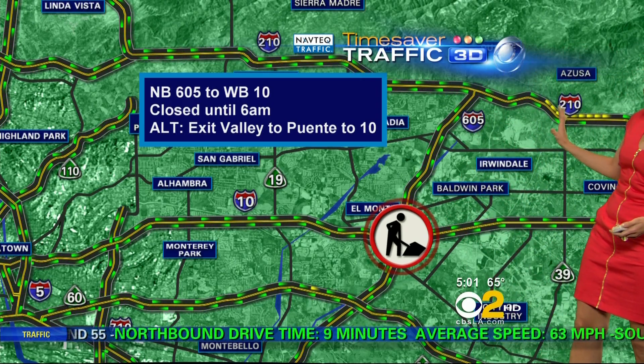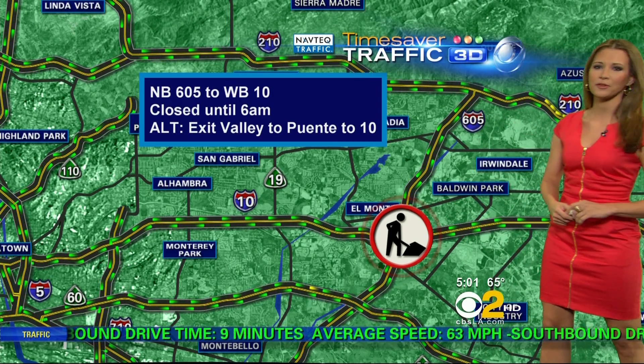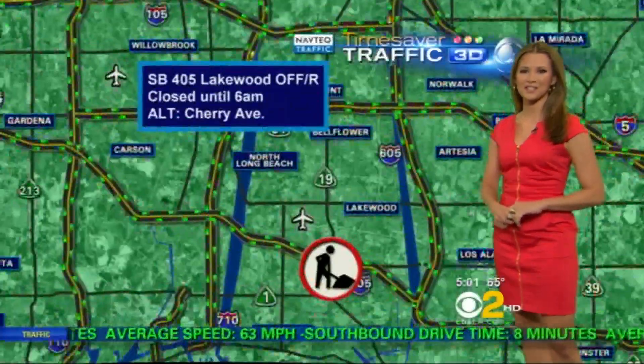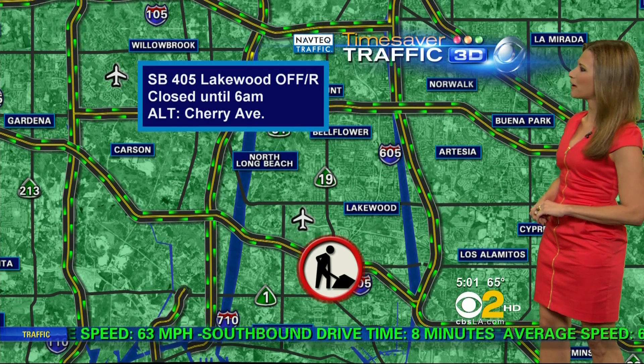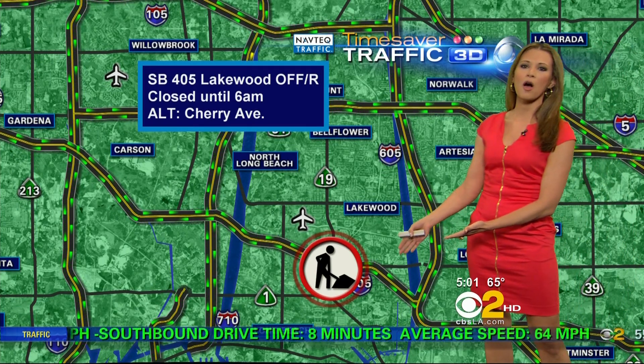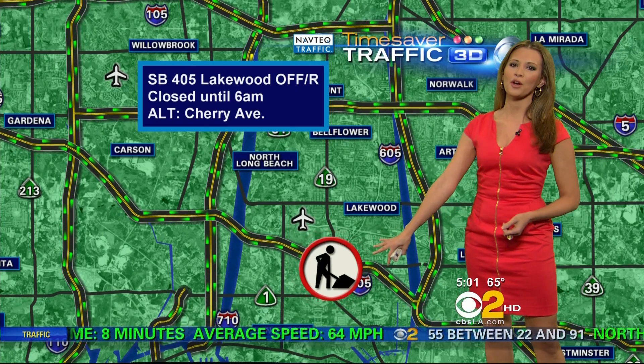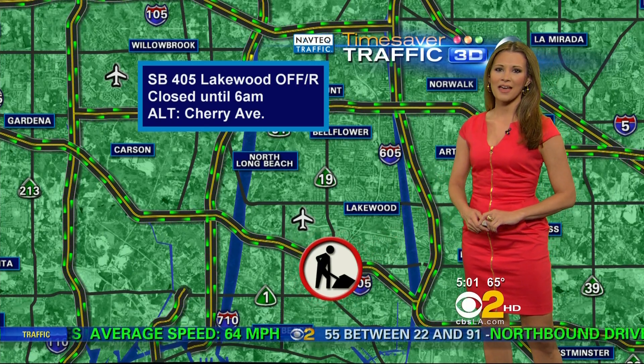We do have a little bit of slowing in the westbound direction along the 210 freeway as you make your way over to Duarte. We also have another construction incident on the 405 freeway heading southbound — your Lakewood off-ramp is going to be blocked until 6 a.m. as well. You can always use Cherry Avenue as that alternate route.